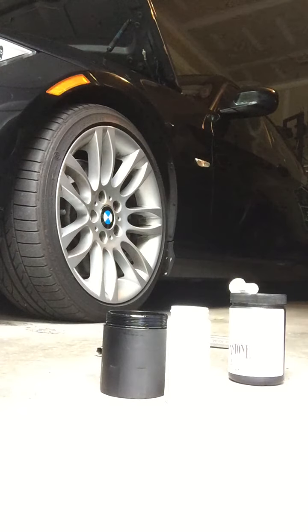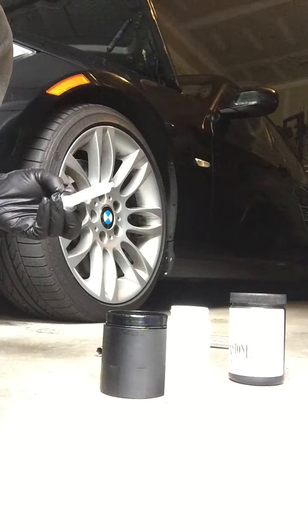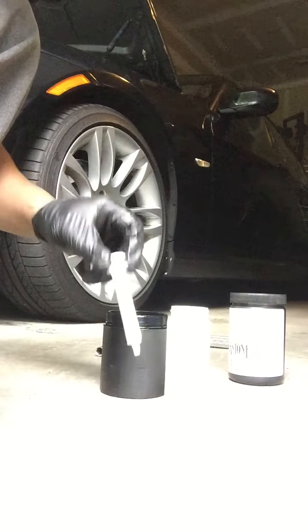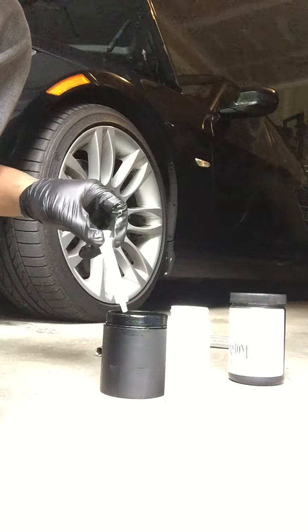Since a few people have been asking how much oil the catch can actually collects, I figured I'd do some measurements today and send the analysis to Blackstone to see the results of the blow-by oil that's collected. This is a 5 milliliter syringe, and this represents roughly 3,500 miles of driving.